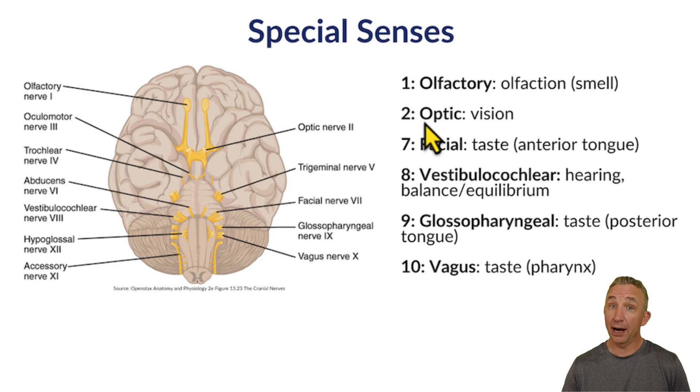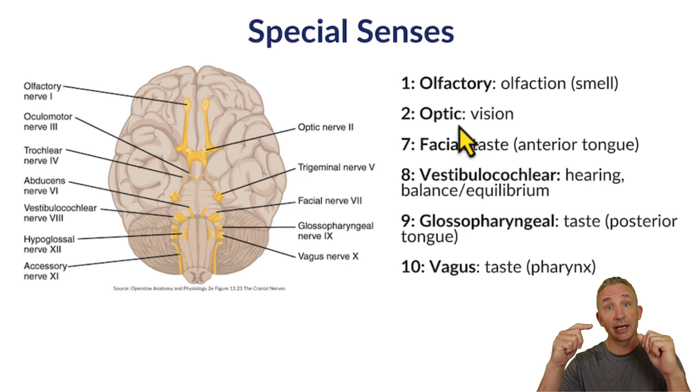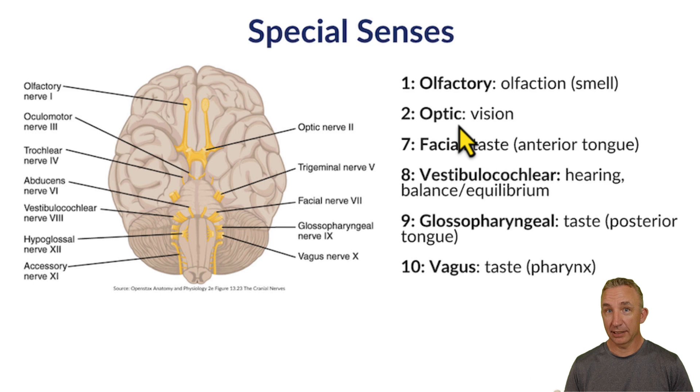Cranial nerve number two, the optic nerve, is specifically for vision. That nerve is coming and hitting the eyeballs, connecting and going through the sphenoid bone through the optic canal, and we're translating ultimately at the occipital lobe. When we look at taste, there are three nerves that control it: number seven, facial; number nine, glossopharyngeal; and number ten, which is vagus.